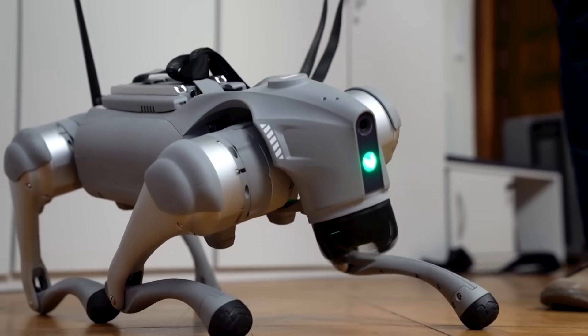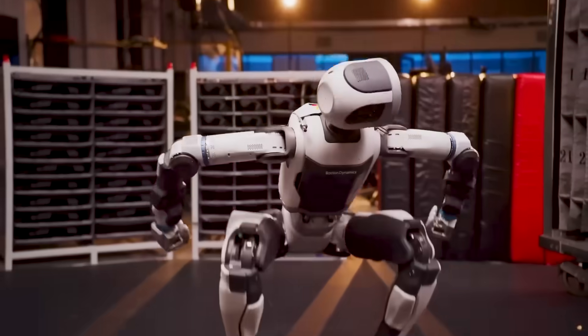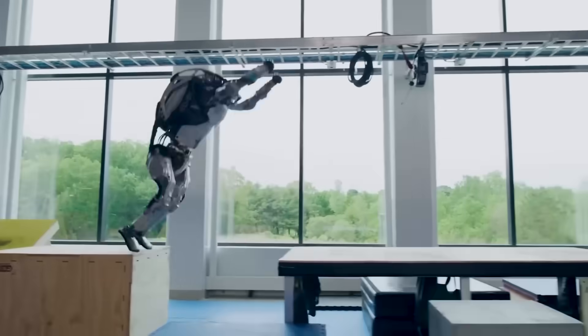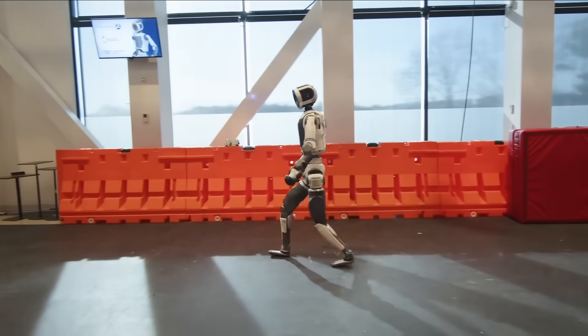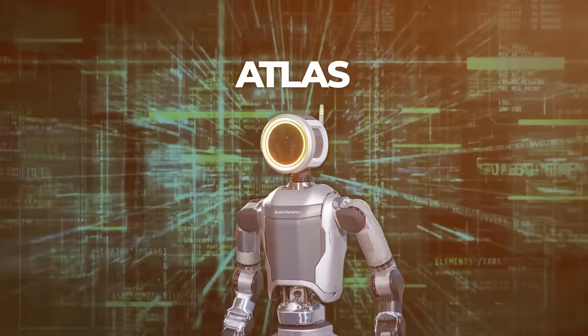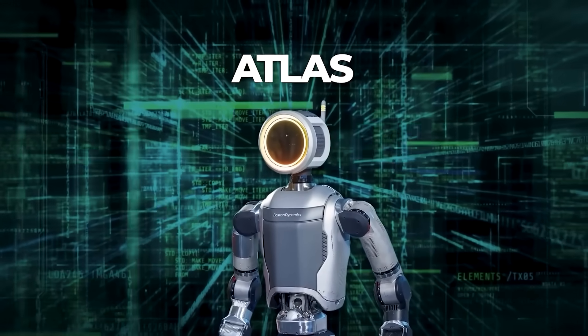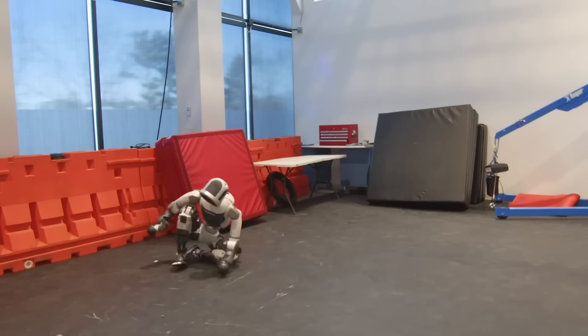That fluidity didn't appear overnight. Atlas gets most of its finesse from reinforcement learning, which is essentially the robot version of practicing until you stop falling on your face. In simulation, engineers let the system try thousands of variations of the same move. Each success gets a reward signal; each stumble, not so much. Over time, it fine-tunes the muscle memory math for running, crawling, cartwheeling, and even that weird sideways roll it does across the floor.